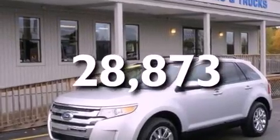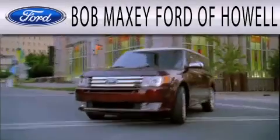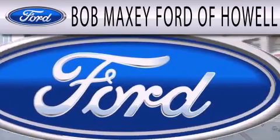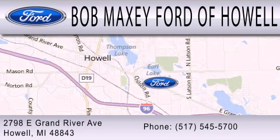We hope you found this video informative. Please contact us today. Bob Maxi Ford of Howell is dedicated to doing everything possible to ensure that the experience you have selecting your next vehicle is as pleasant as possible. We are located at 2798 East Grand River Avenue in Howell.